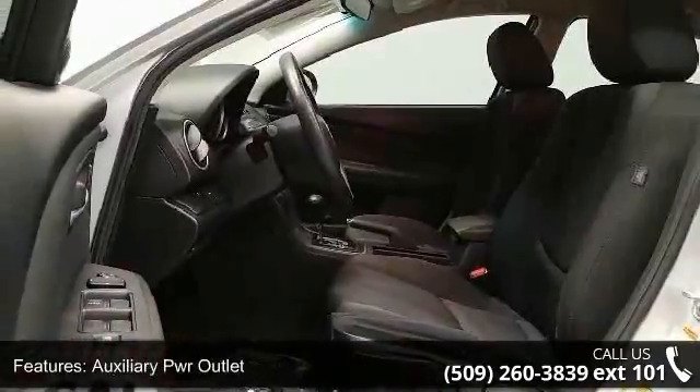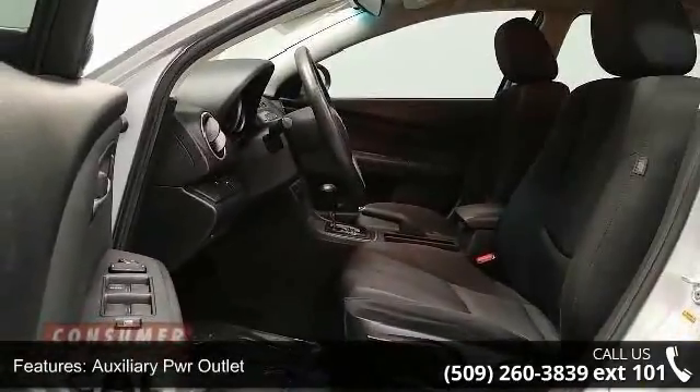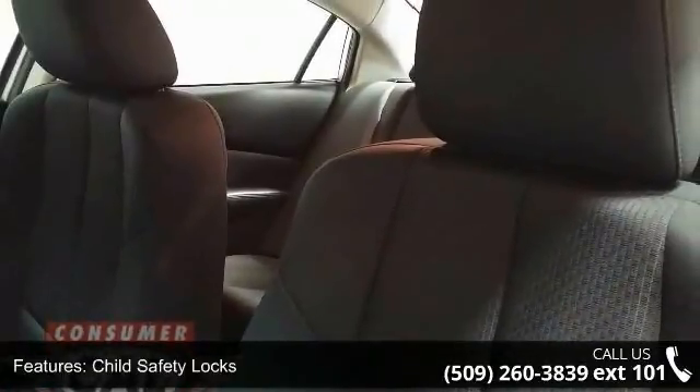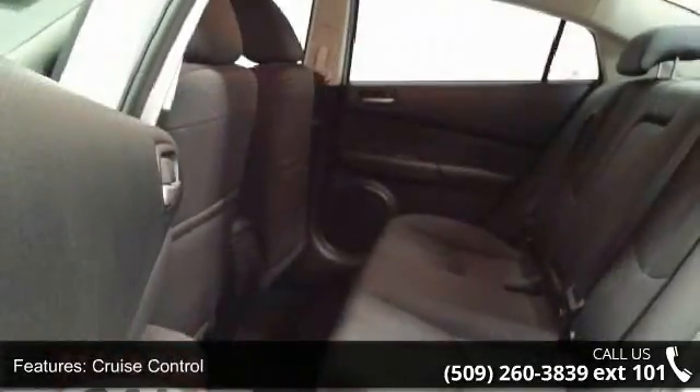This vehicle shows low mileage and has a smooth ride. Let us put you in the driver's seat today. Call or click to contact our dealership. We are on the door. We love you.